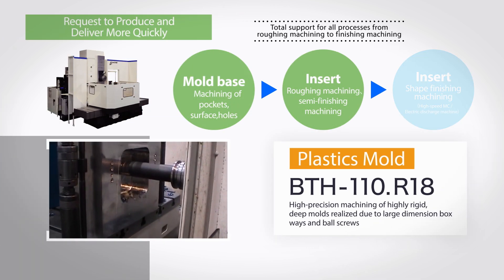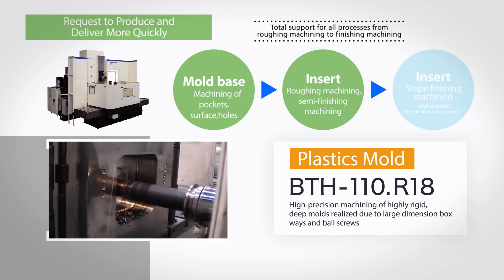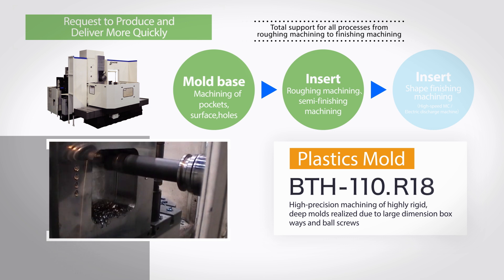The table-type horizontal boring and milling machine BTH 110 R18 provides floor space saving, efficient swarf evacuation, excellent workability, and operability.